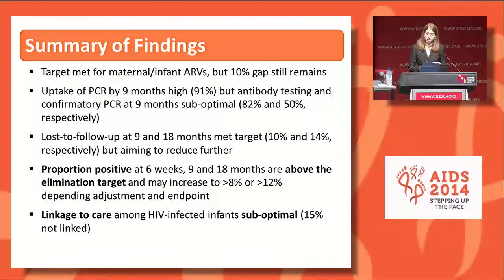In summary, among infants enrolled in follow-up at HCA reporting facilities, our target was met for maternal and infant ARVs, but a 10% gap still remains. Uptake of PCR by nine months is high at 91%, but antibody testing and confirmatory PCR at nine months is suboptimal at 82% and 50% respectively. Loss to follow-up at nine and 18 months met our target; however, we are aiming to reduce to near zero in the context of EMTCT. The proportion positive at six weeks, nine, and 18 months are all above the elimination targets and may increase to greater than 8 or 12% at 18 months depending on adjustment and endpoint used. Linkage to care among HIV-infected infants is suboptimal, with 15% not documented as linked.